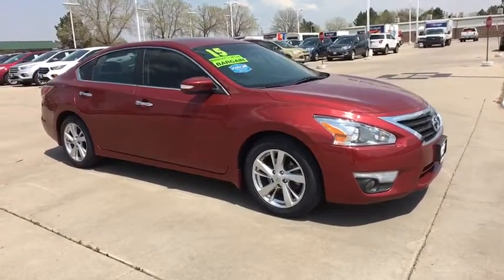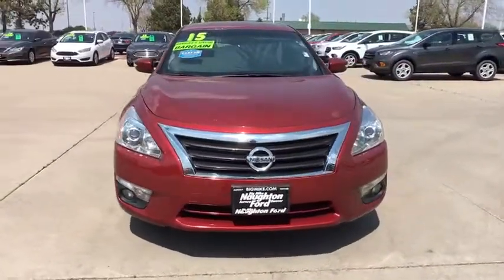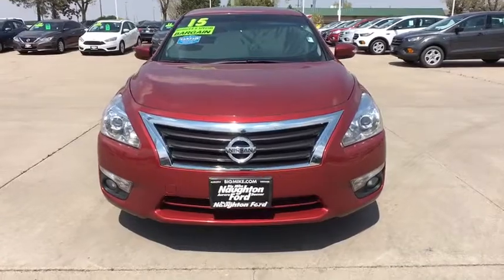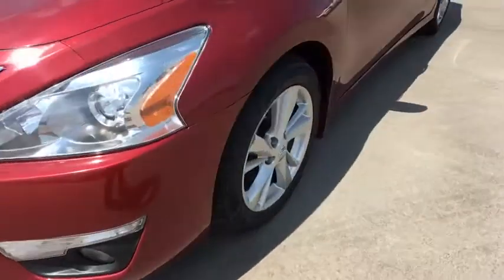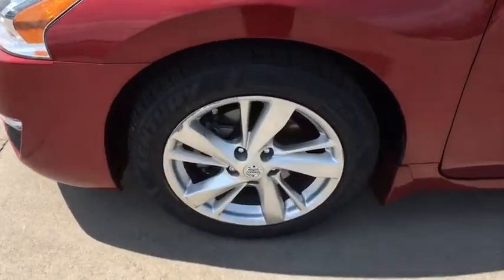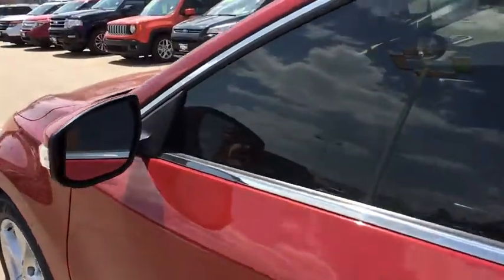Power steering, adjustable steering wheel, four wheel disc brakes, ABS four wheel, cruise control, aluminum wheels, rear defrost, auto off headlights, AM FM stereo radio, universal garage door opener, premium sound system. Is love at first sight really possible? Let us know when you stop in.